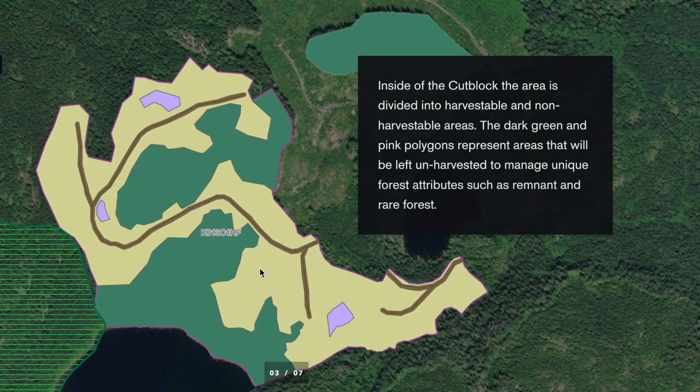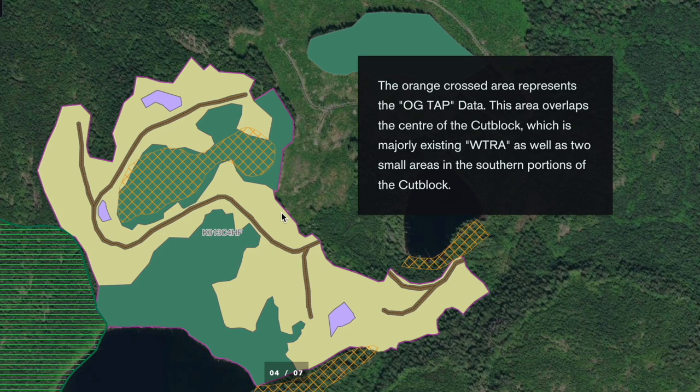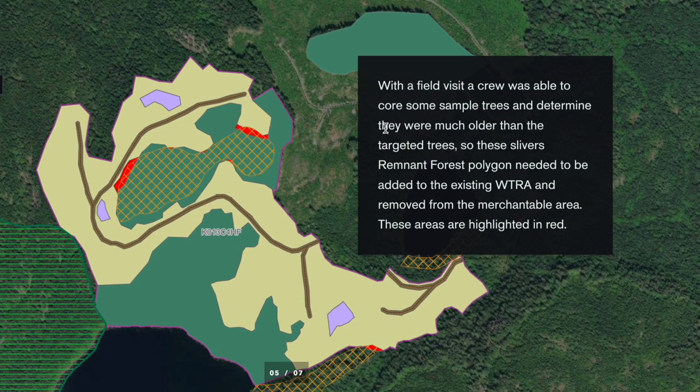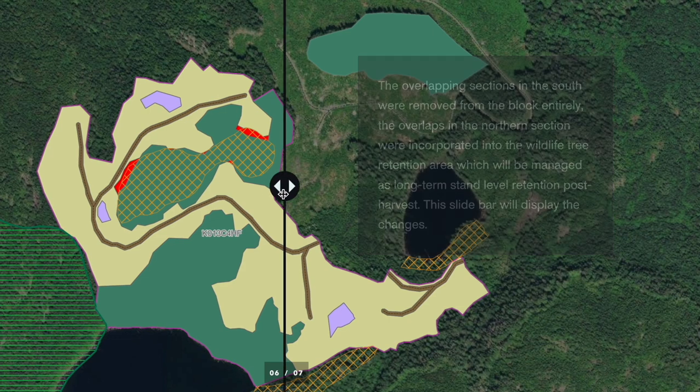As you can see pictured, the yellow background is the proposed cut block. Prior to the old growth deferrals being released, BCTS protected the green areas as reserves. The yellow grid is the deferral area, and the red is the deferral area that overlaps with the planned block. The trees in the red looked like second growth, but upon field verification, foresters found they met the criteria of old growth.